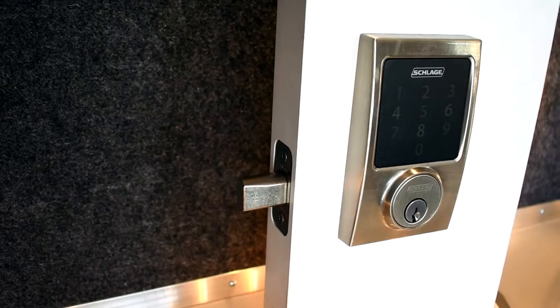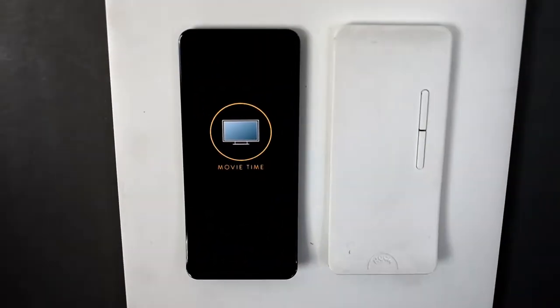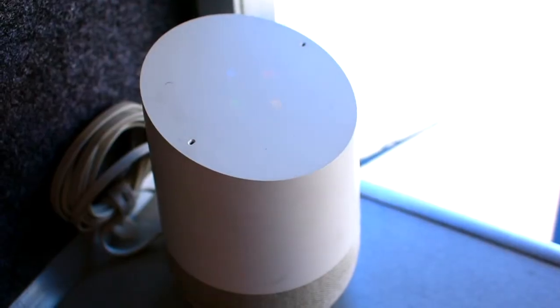Unlock the door. You got it, turn the speaker light on.